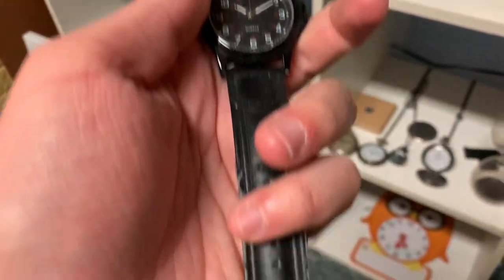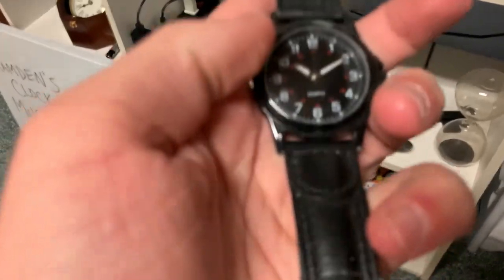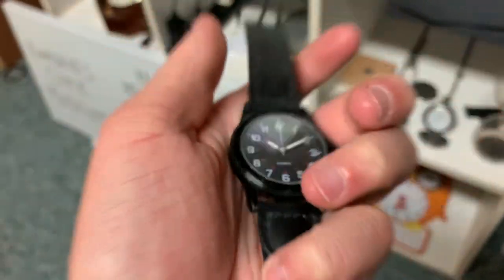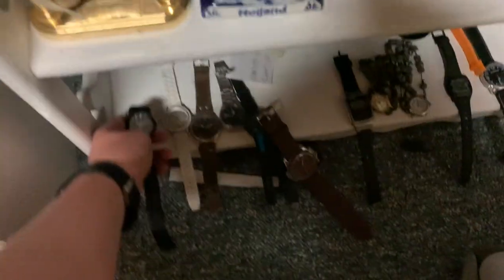Starting off, this is just a leather quartz watch. Pretty straightforward. It's covered in dust because it hasn't worked in a while. I'm not sure if it fits on my hand anymore.